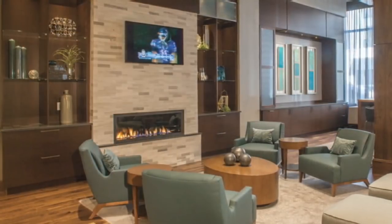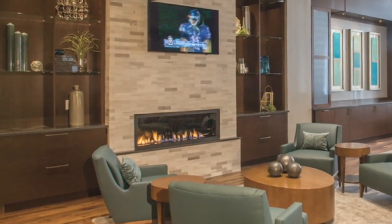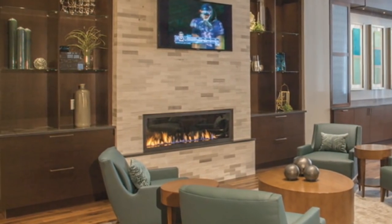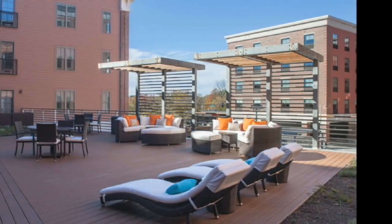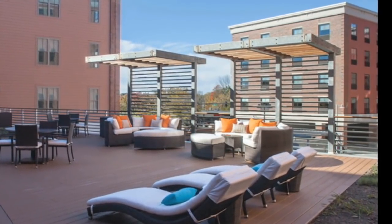The city of Portsmouth tasked Procon with retaining the architectural look of the neighborhood's surroundings. Since the hotel, apartments, and garage had to appear as if separate entities, though connected, this was achieved through designing multiple facades.